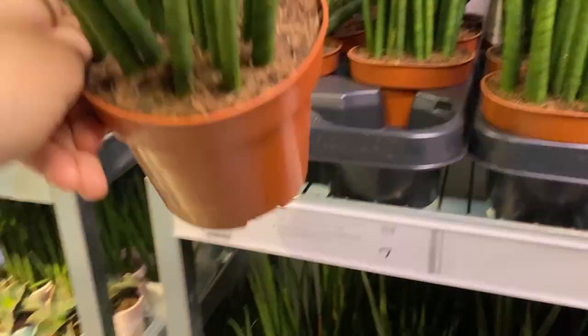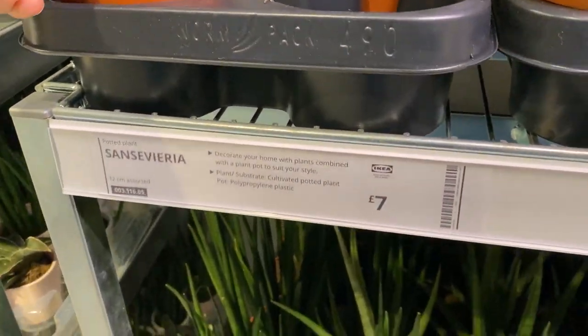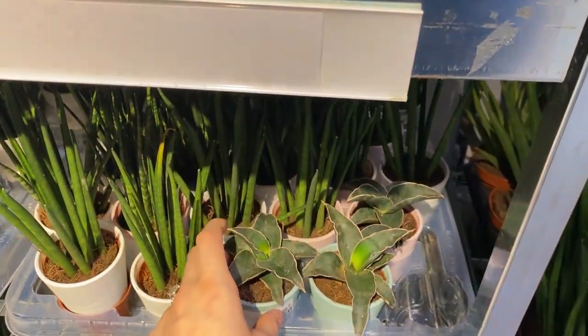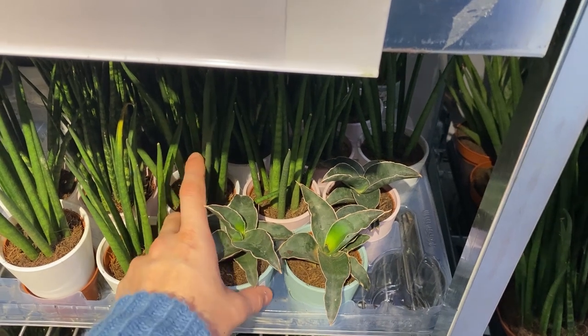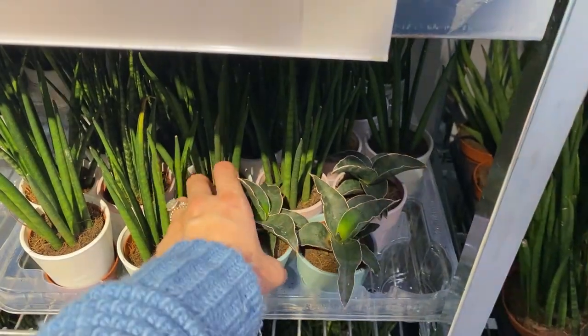Then just your classic sansevieria. I always have to pick them up and look at them because I just think they're the most hilarious thing. I do think seven pounds for these was really expensive as well, if I'm honest. And then this is the plant I picked up last time I came to IKEA and it still sits on my desk — I think it's really cute. It's another sansevieria.